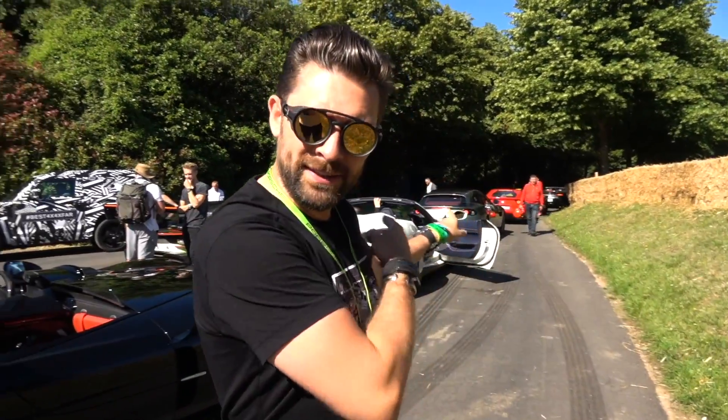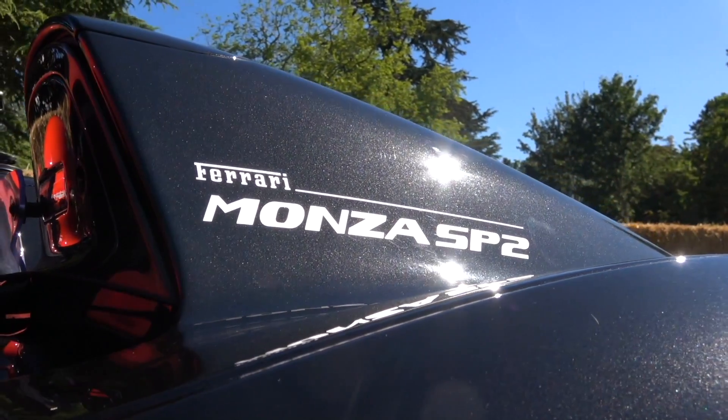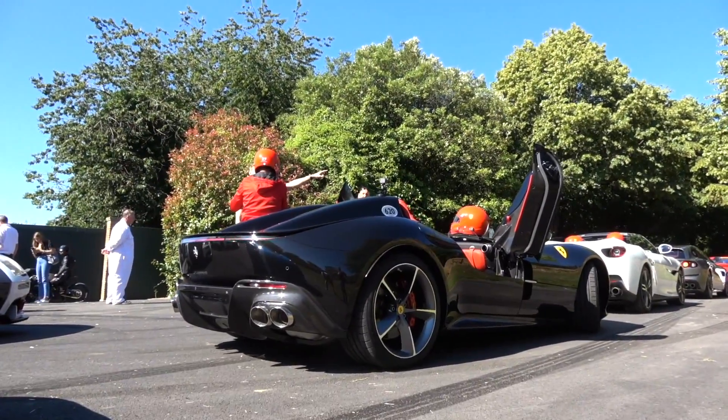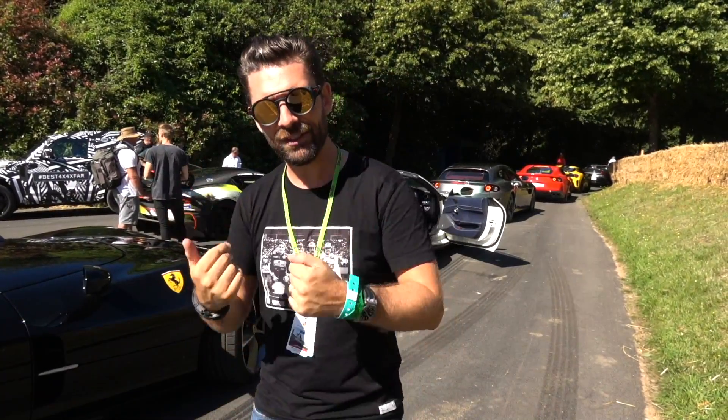We can't be too long on the line because we're going to be taking you guys for a ride up the hill shortly, but let's just have a quick walk and talk. So, Monza SP2 - SP2 because there's two seats. There is also an SP1 available, a super limited edition car. It's based on the 812 Superfast, only this is running I think 10 more horsepower, so this is 820 horsepower. In terms of specialness, right now this is the only one in the world.